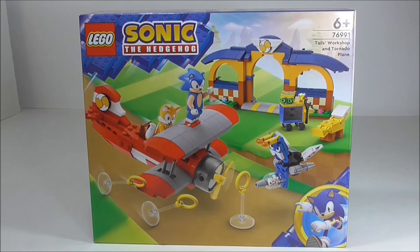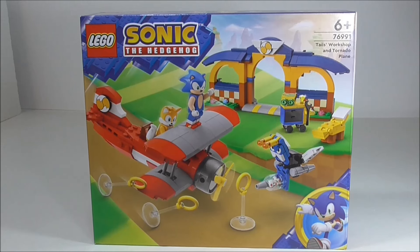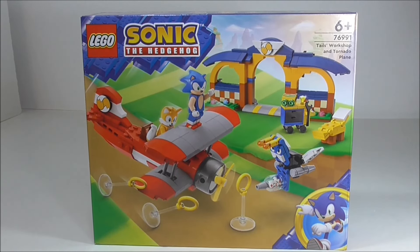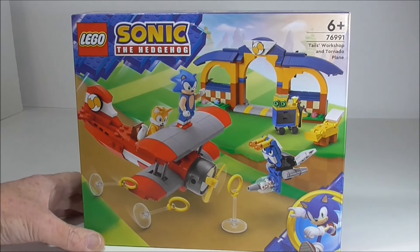Hi friends, welcome to Andy Bricks and a look at 76991 Tails Workshop and Tornado Plane. Oh, that's a workshop — I thought that was the airport. Well, there you go.